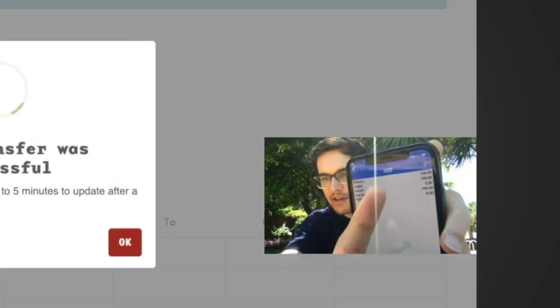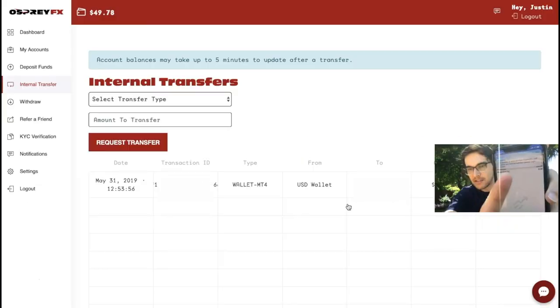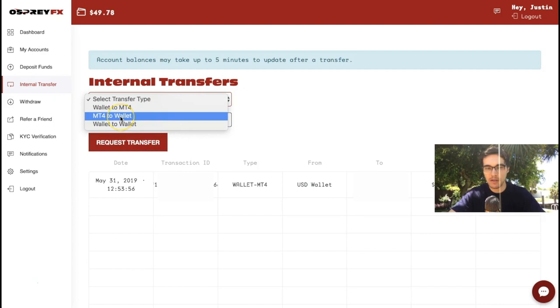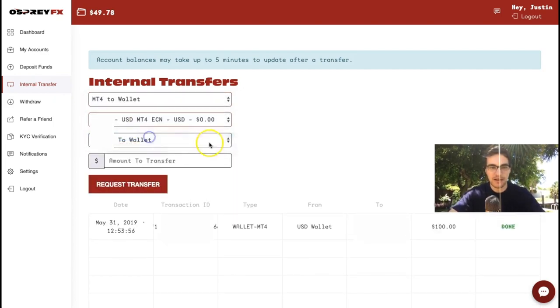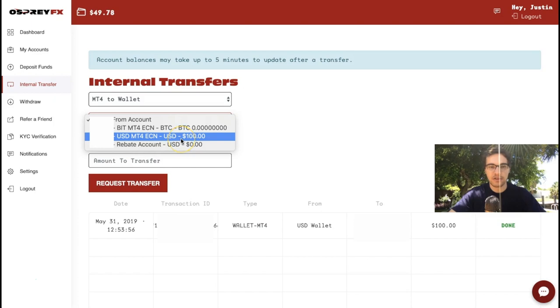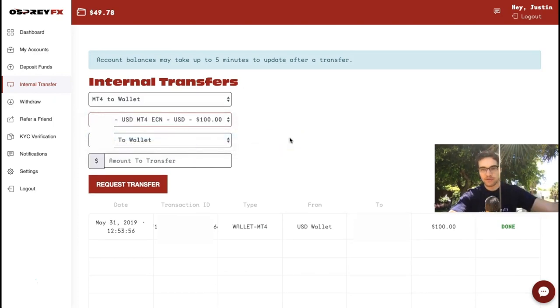As you can see live on screen, the funds were instantly deposited into my trading account — I now have $100 in my Osprey FX live trading account. To move funds back from your trading account to your landing account, go to Internal Transfers, click 'MT4 to Wallet,' select your trading account, and if it shows zero just refresh the page.